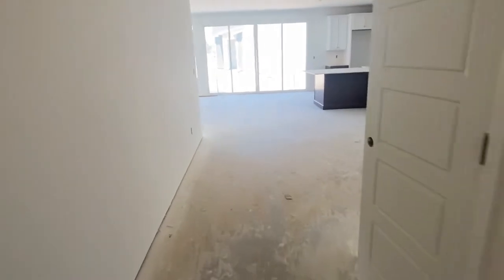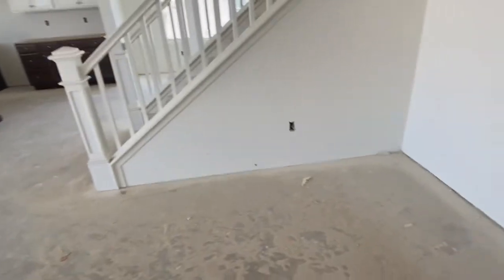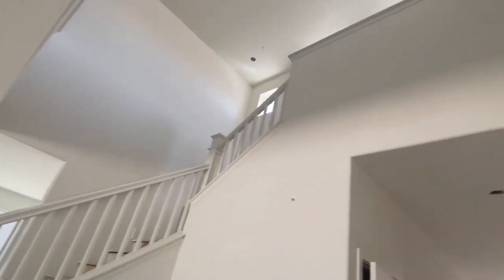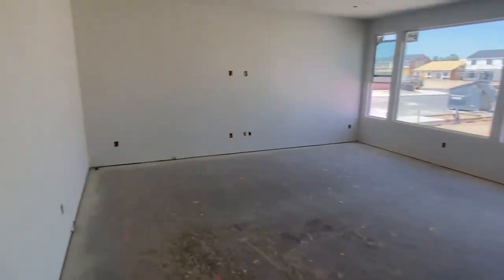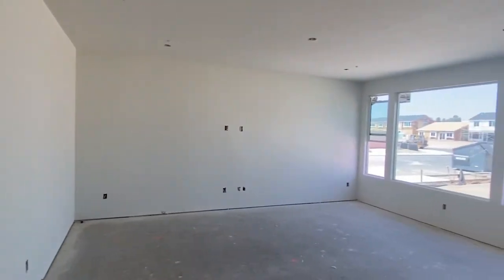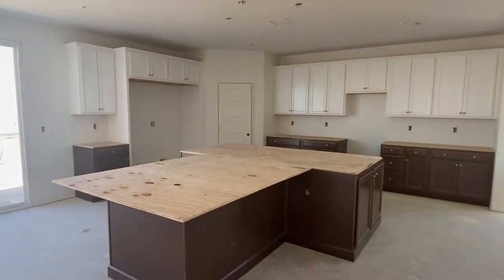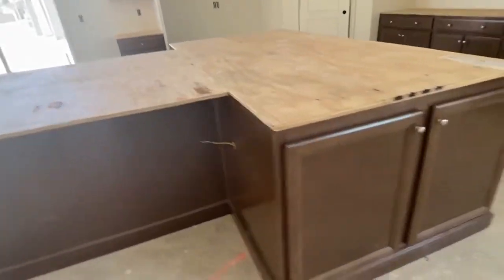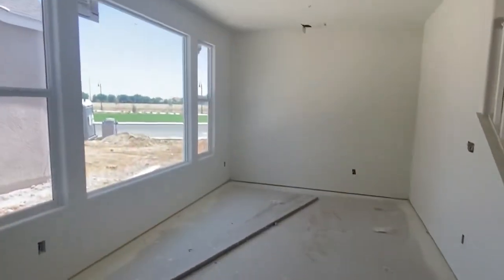Now this is coming from the front door — this is the entryway into the great room and the kitchen. To your right, this is my Christmas tree area. I'm so excited to have my Christmas tree right there in that corner. This is the great room and I can't wait to do home decor with you guys, show you the couch that I picked out, my 12-foot slider, and the kitchen. The island is huge — I don't know if you can really see on camera how big it is, but it's really big.